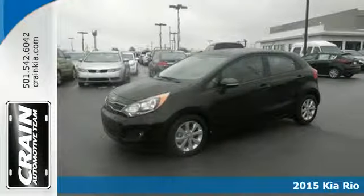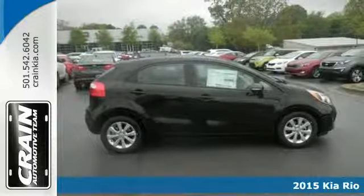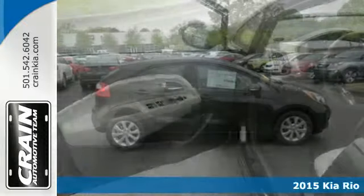It's a 2015 Kia Rio 5. Draw all the right attention in this eye-catching Kia. It has everything you need and more.